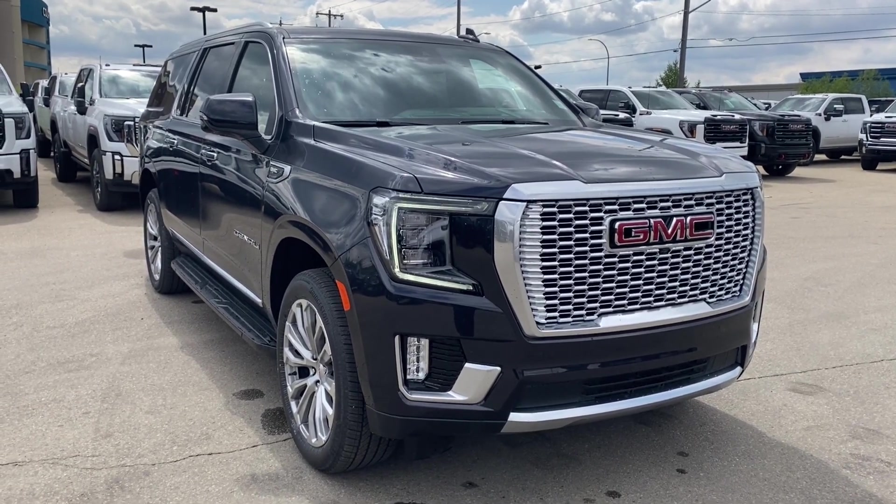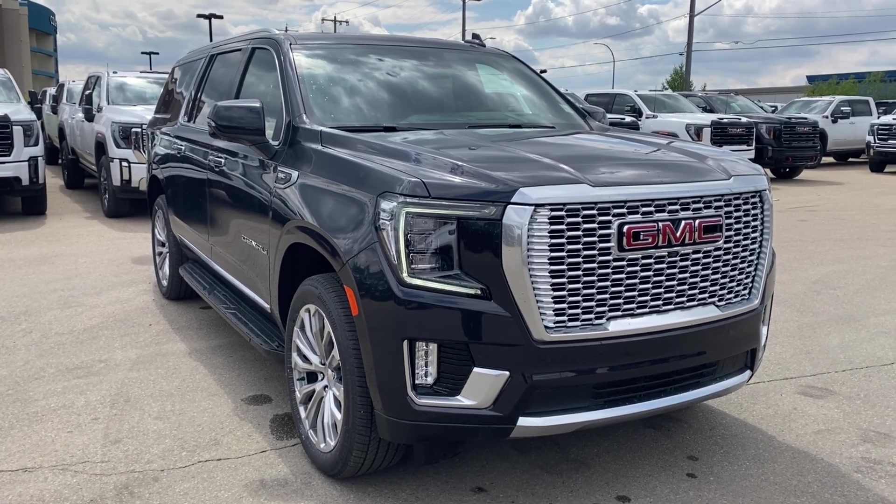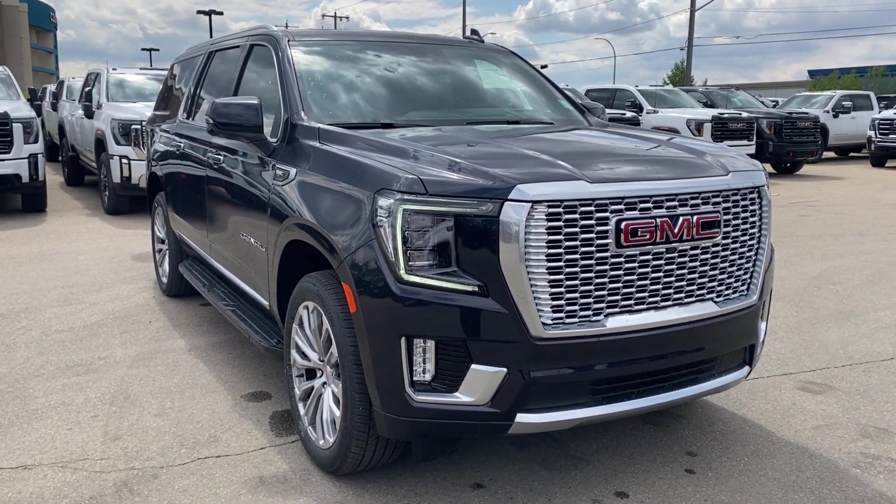Some features you can expect to find include heated and cooling seats with a heated steering wheel, forward collision alert, lane keep assist with lane departure warning, wireless charging, dual pane power sunroof, and so much more.